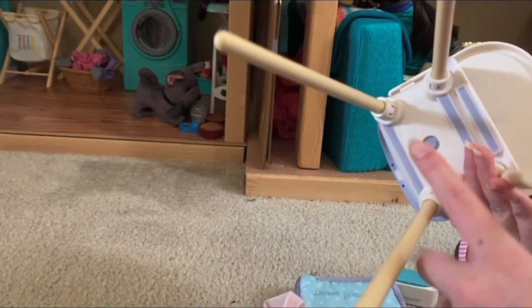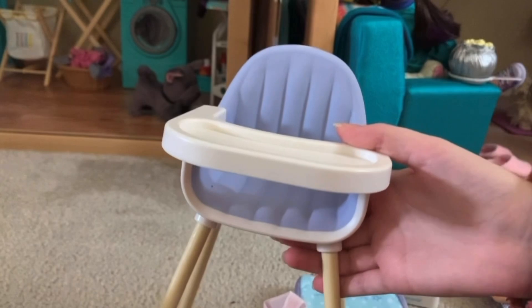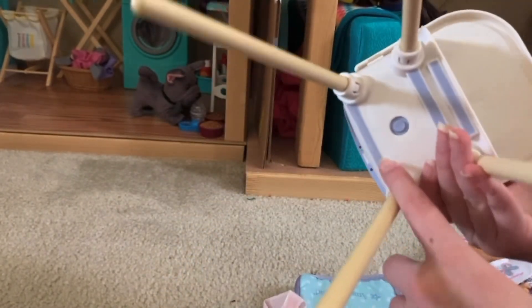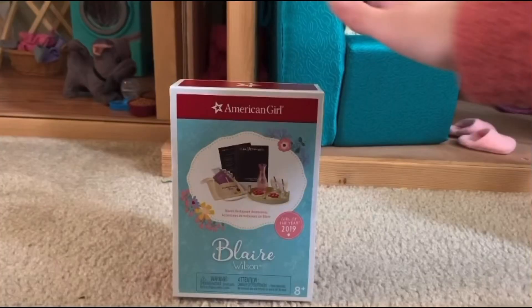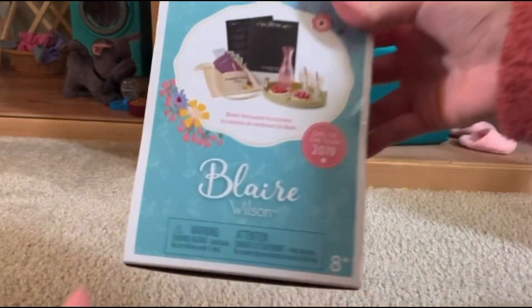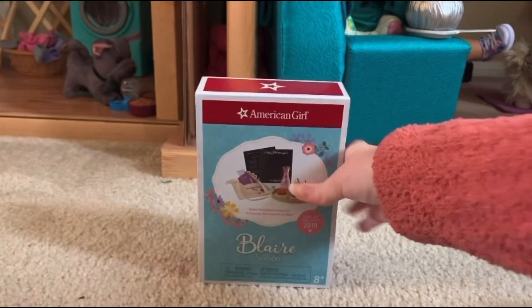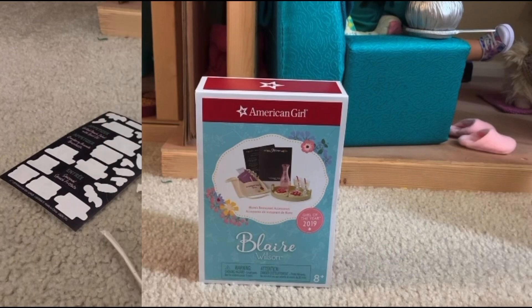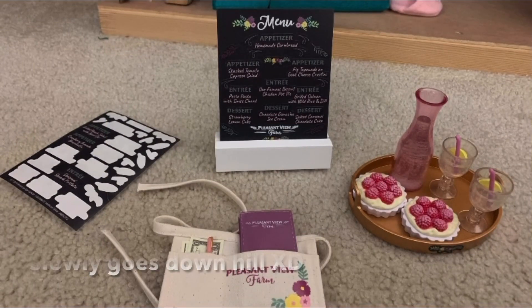And the biggest item in the set by far is the — apologies, one second, let me cut that out. Oh now the biggest — wait, what is it called? Oh my gosh. Now that we have finished looking at the baby set, I'm going to be unboxing Blair's accessory pack and let's get on to that. Oh my gosh, that went so over the mark. Let's try that again.